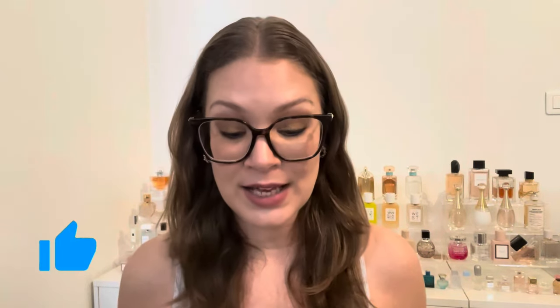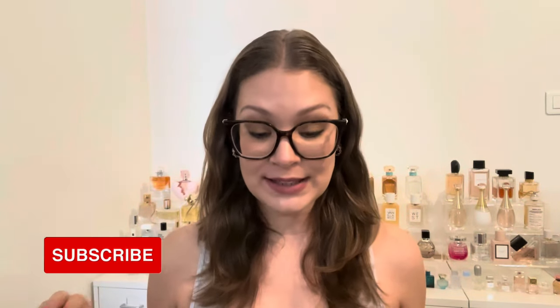Hello everyone, welcome to my channel. Today's video is a speed review — it's been quite some time since I've done one of these. I have a whole bunch of products that I've done first impressions on, tested out for a while, and I'm coming back to give more detailed thoughts. If that sounds good, give this video a thumbs up and subscribe if you haven't yet.